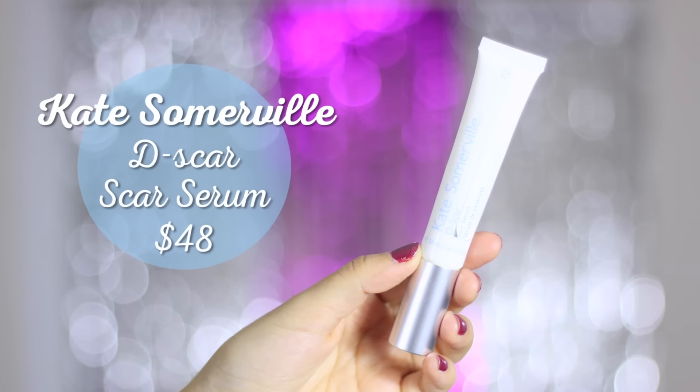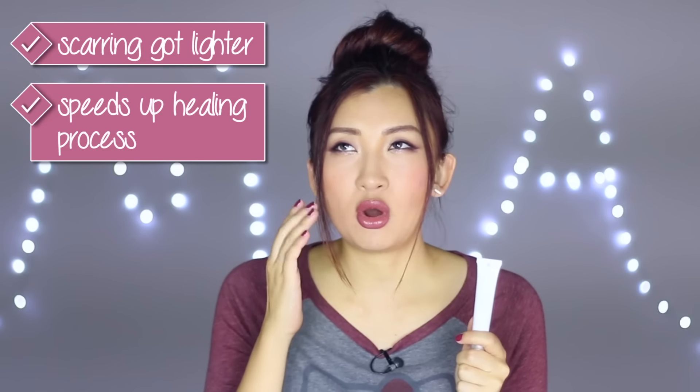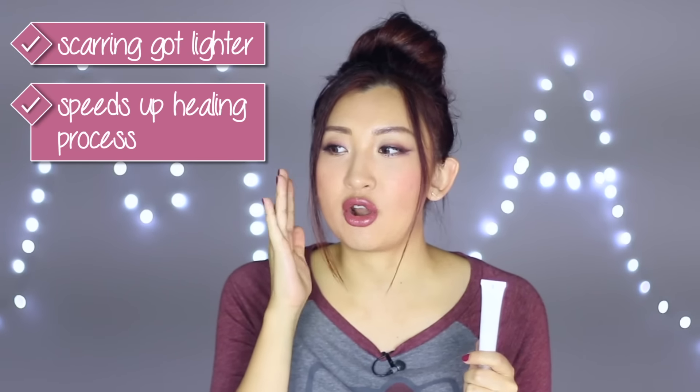Next is the Kate Somerville De-Scar Scar Serum. I bought it a while ago, stopped using it, then recently picked it back up and was mind-blown. The next day after using it my pigmentation and scarring lightened drastically, and it speeds up healing — the scarring became less obvious in colour and texture. It has a roller-top applicator, which is great for targeting specific spots, though I apply it all over since I have scarring across my whole face.